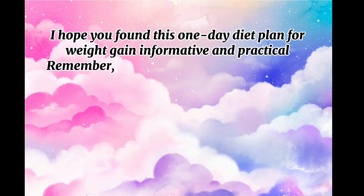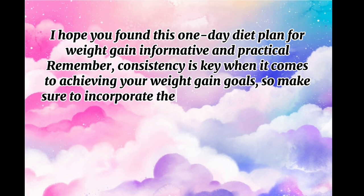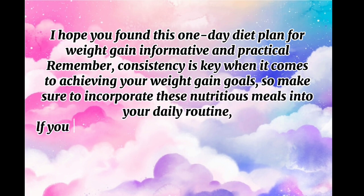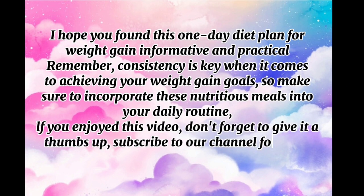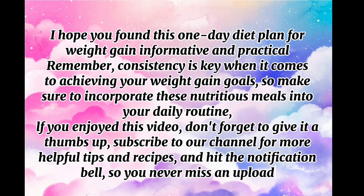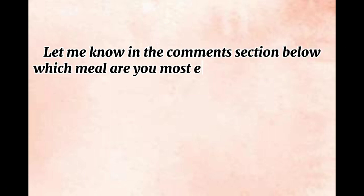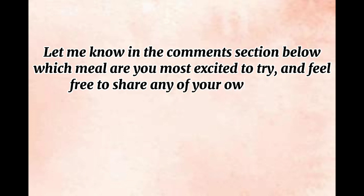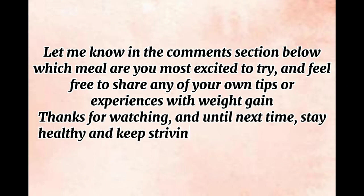I hope you found this one-day diet plan for weight gain informative and practical. Remember, consistency is key when it comes to achieving your weight gain goals, so make sure to incorporate these nutritious meals into your daily routine. If you enjoyed this video, don't forget to give it a thumbs up, subscribe to our channel for more helpful tips and recipes, and hit the notification bell so you never miss an upload. Let me know in the comments which meal you're most excited to try, and feel free to share your own tips or experiences with weight gain. Thanks for watching, and until next time, stay healthy and keep striving towards your fitness goals.